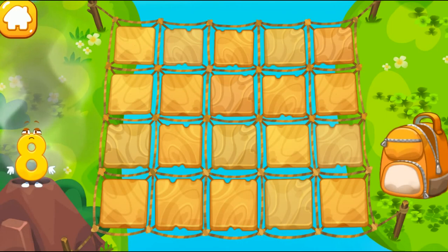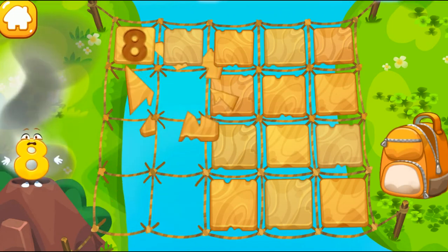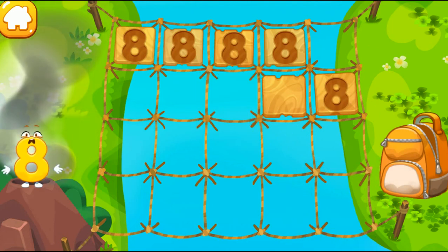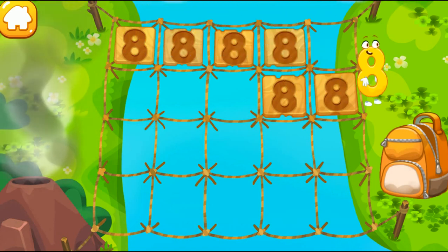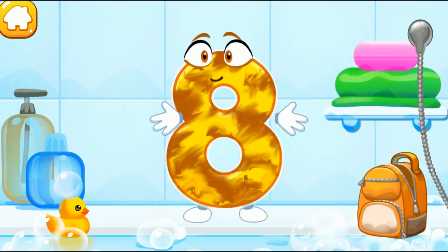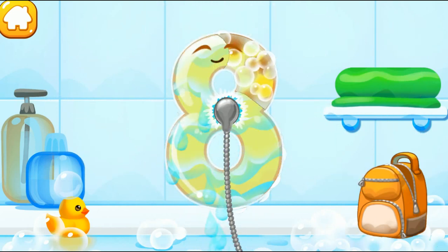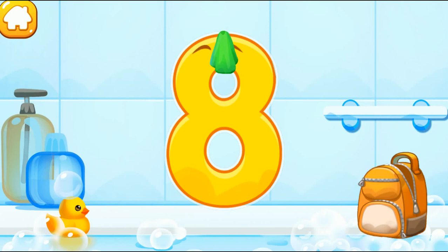The number 8 hit the smoking volcano. It is hot. Help it cross the bridge. The bridge is old — some tiles are broken. Click on the tiles and find a safe way. The number got dirty. Wash the number 8 — apply soap on the number first. Wash away the soap with water. Wipe the figure with a towel. Good job!